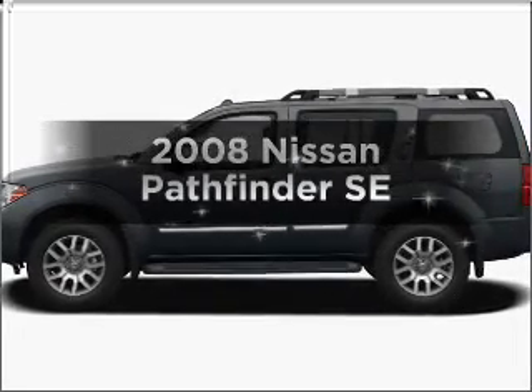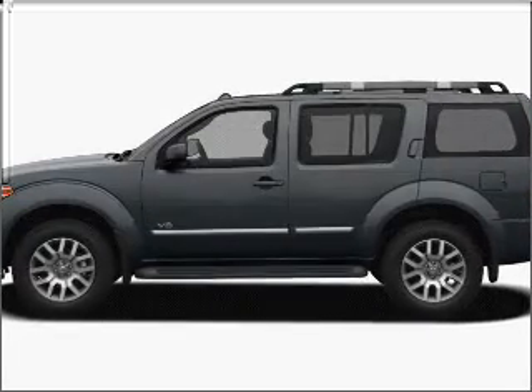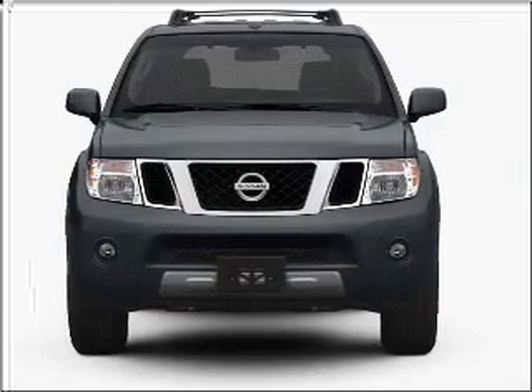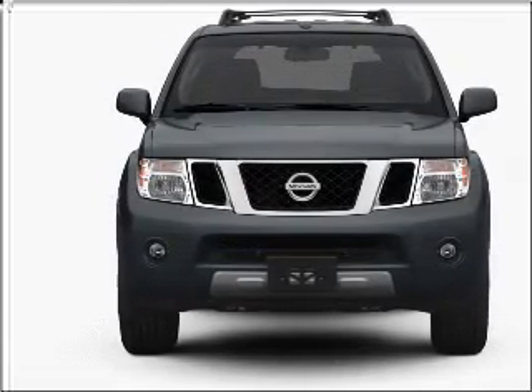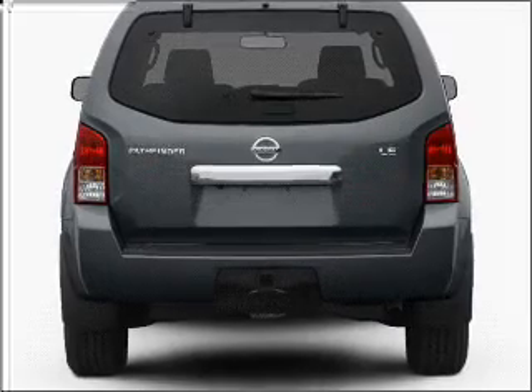Introducing the 2008 Nissan Pathfinder — everything you need under one roof with this great vehicle. With a reliable six-cylinder engine that responds smoothly to its five-speed automatic transmission.